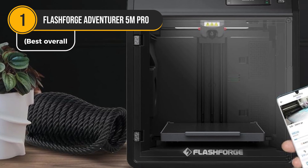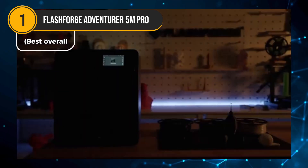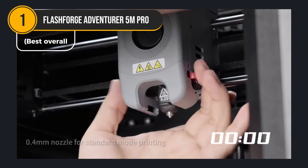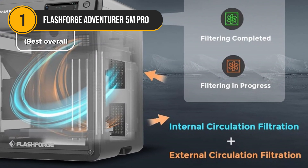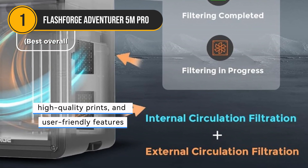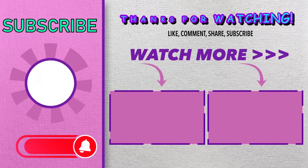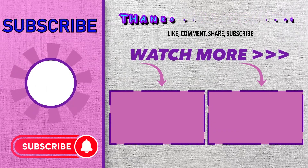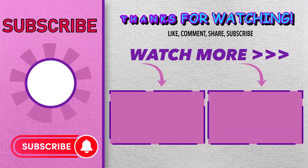One of the standout features of the Adventure 5 Pro is its automatic bed leveling, which eliminates the need for manual adjustments. This feature, combined with the dual-sided PI build plate, makes the printing process incredibly convenient. The printer's compatibility with the FlashForge app enables remote monitoring and control, adding another layer of convenience. With its impressive speed, high-quality prints, and user-friendly features, the FlashForge Adventure 5 Pro is an excellent choice for both hobbyists and professionals.